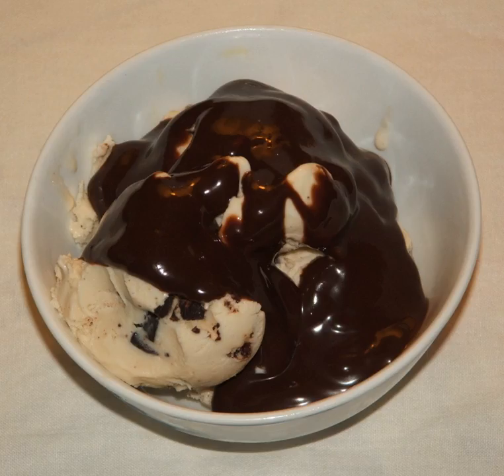Chocolate syrup is a sweet, chocolate-flavored condiment. It is often used as a topping or dessert sauce for various desserts, such as ice cream, or mixed with milk to make chocolate milk or blended with milk and ice cream to make a chocolate milkshake.